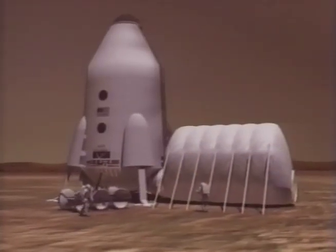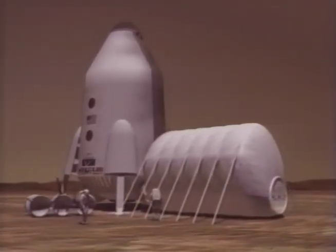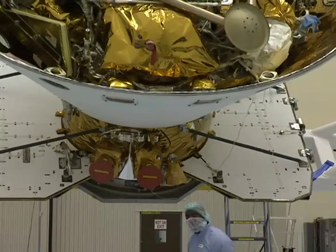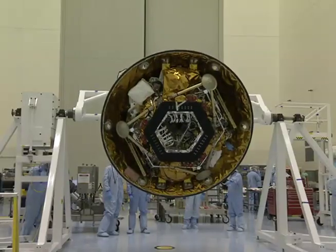The Phoenix mission should take us one step closer to the goal of someday conducting human exploration of Mars. Join us now at the Kennedy Space Center in Florida as we take an in-depth look at preparations for the launch, and learn about the science of our next mission to Mars — Phoenix.